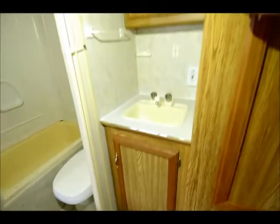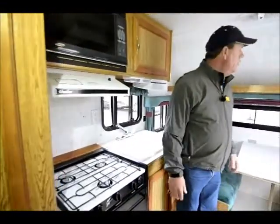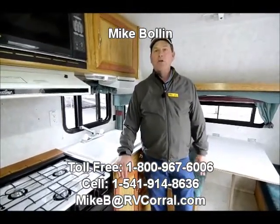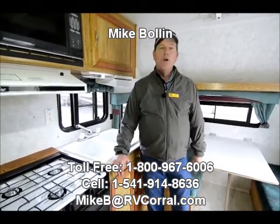Nice big hang up closet. So really well equipped little 18 footer, and it's very inexpensive — something you can buy probably five, six, seven thousand dollars and go camping. So again, it's Mike Poland at the RV Corral, please give me a call. I've been doing this for about 15 years, so I can be of help in your search for an RV.